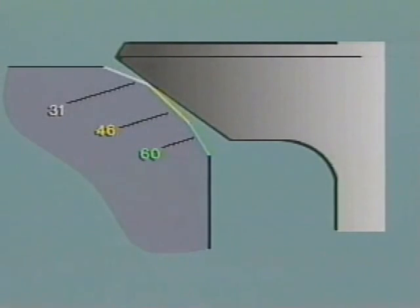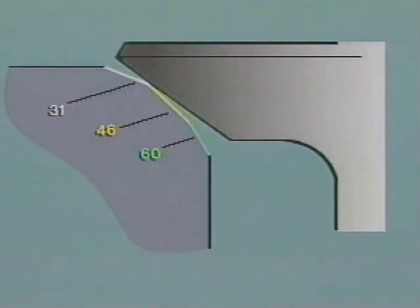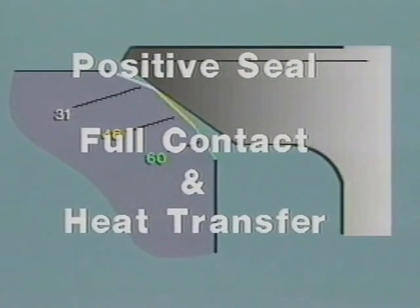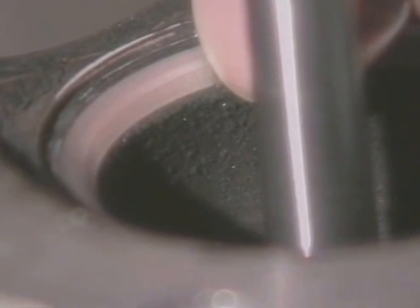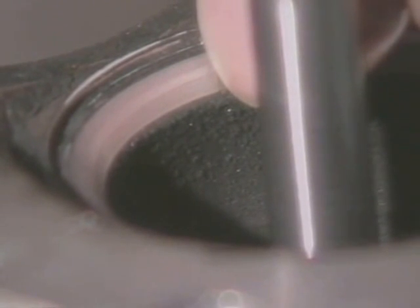You'll notice that the valve face is cut at a different angle than the valve seat. Normally, the difference or interference angle is one degree. This is done for two reasons: first, it provides a positive seal at initial startup; second, it accommodates expansion so you get full contact and optimum heat transfer when the valve and seat are at operating temperature. The exact angles vary with different manufacturers, so it is important to check the specifications for the engine you're working on and select the correct New Way cutters.